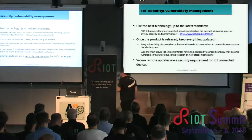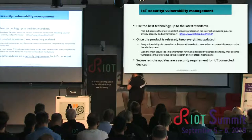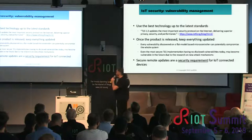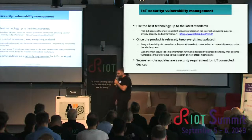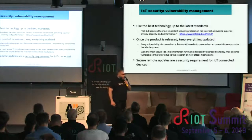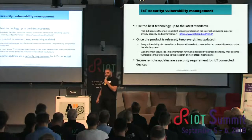Secure remote updates are probably now, but will for sure become a security requirement for all IoT connected devices that have to deal with TLS or any security implementation that changes in time. Because it's secure today, but vulnerabilities might pop up next week.